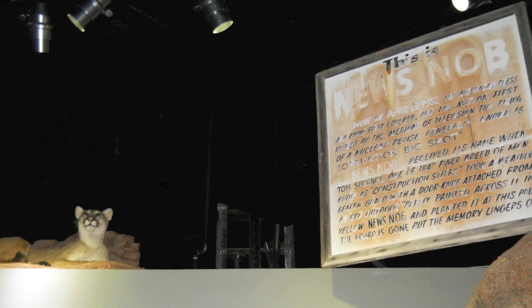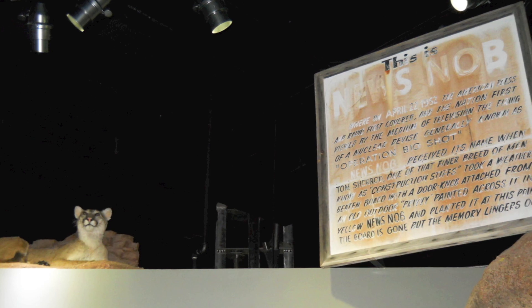Head down the ramp, passing through a tunnel segment used for an underground test.